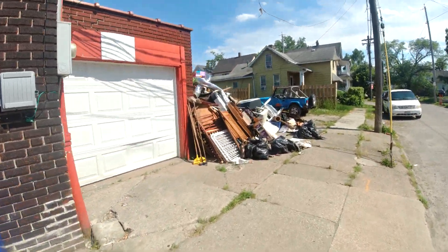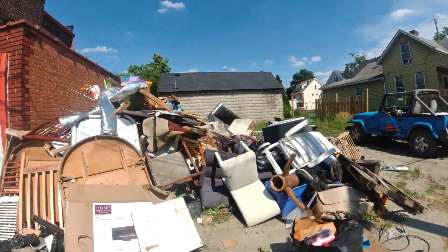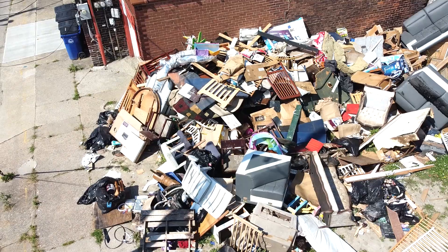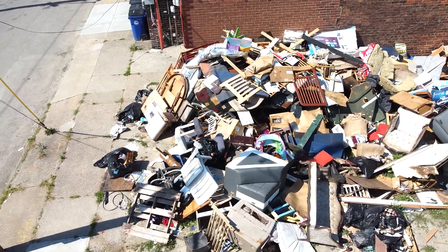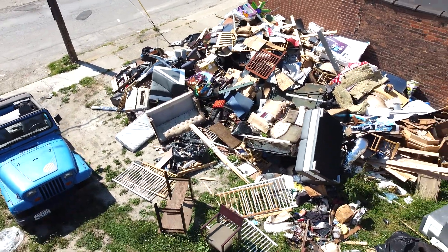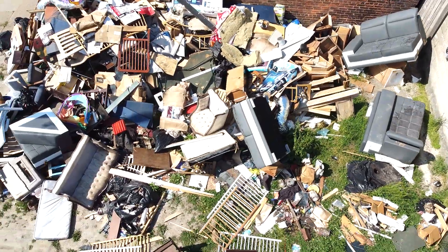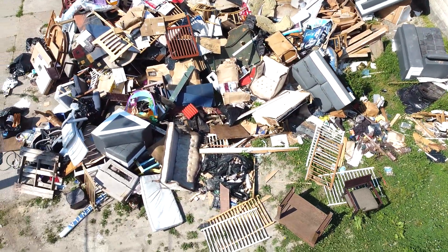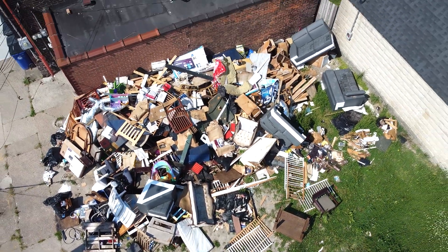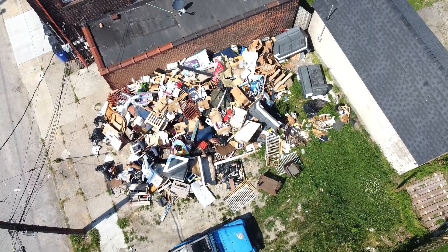Jesus Christ, this literally serves justice — I can't even explain this, this is freaking ridiculous. Let me put the camera up a bit. Wow, I'm probably gonna shoot some quick drone footage of this. Let me get some photos — this is ridiculous. I don't know if it's a dump or if it's from the property itself, but this is freaking ridiculous.